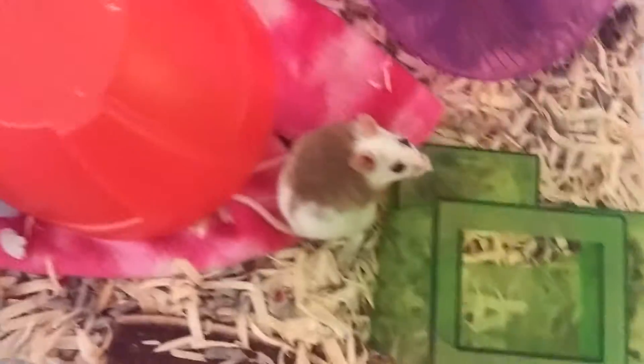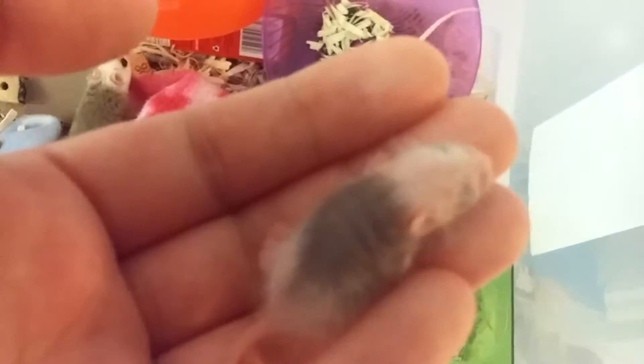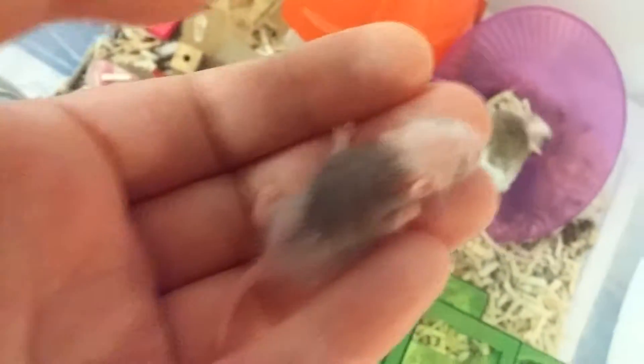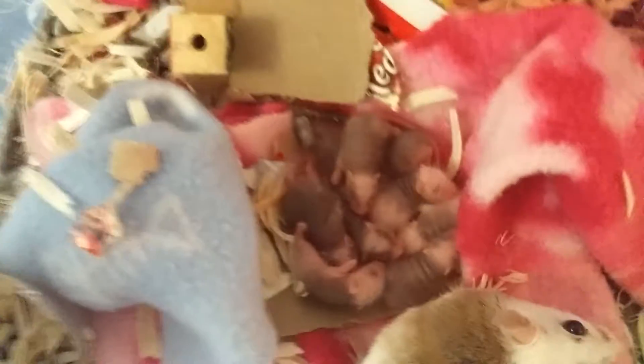Even though I was told they were going to bite the crap out of me if I tried to touch the babies, that's not the case at all. Here's one of the white-headed babies — I believe they're four days old. That's Mama's sister right there with the babies. There are nine little babies and all nine of them seem to be doing good. Both Mama and her sister let me pick up the babies.